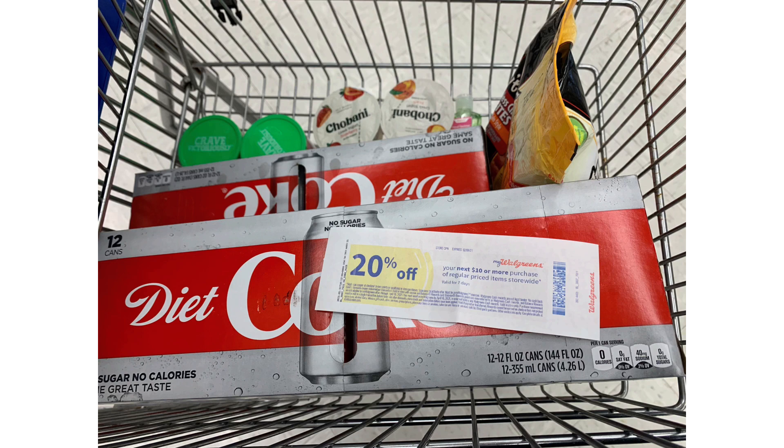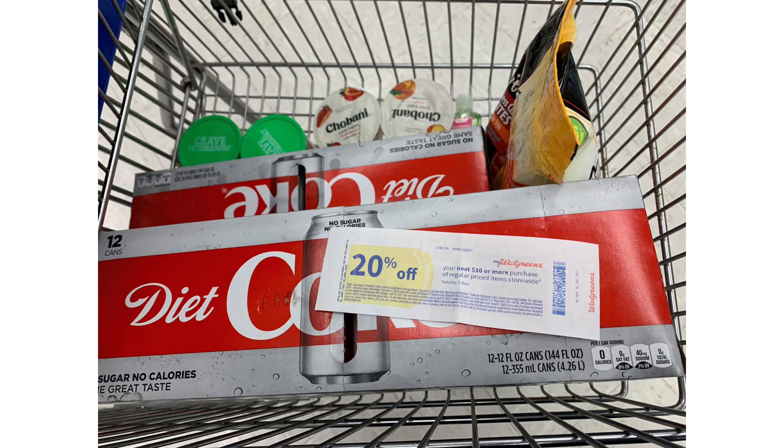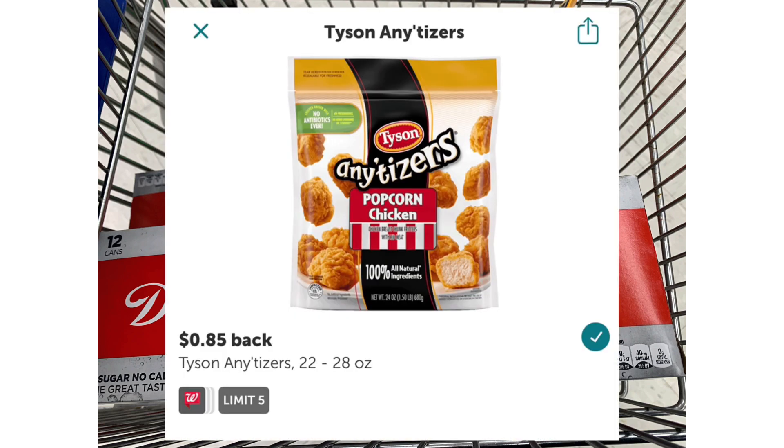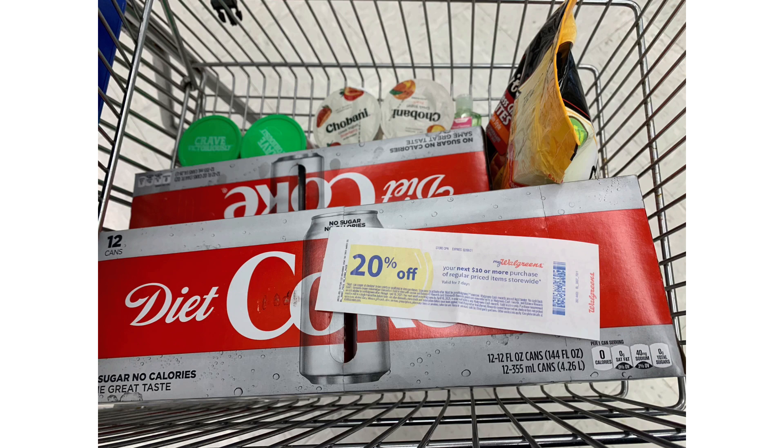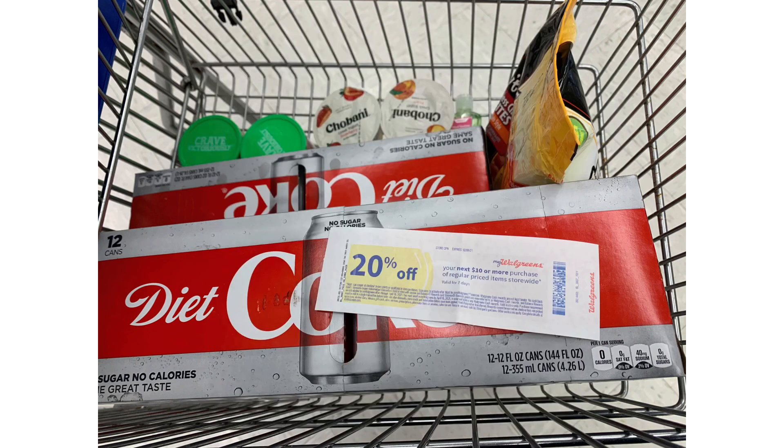The 20% off is going to take off about $1.79 off of the Tyson, bringing them down to $7.19. I have a $2.50 just-for-you digital coupon, and I also have a $2 that everybody got — but as long as the $2.50 is working, it'll come off first because it's a just-for-you. I'll submit to Ibotta for 85 cents back, and I scanned the Tyson in the store for 30 kicks plus 750 kicks on Shopkick for purchasing — that's $3.12 back from Shopkick. Those Any'tizers ended up coming down to just 72 cents.